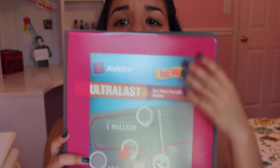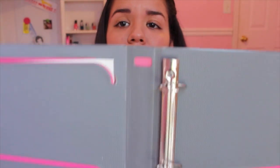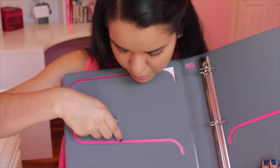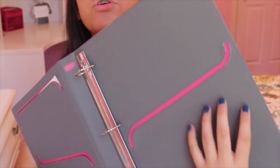The next thing I got was this binder — it's just a pink binder. Inside it has these cool little pockets that are stretchy, so you can fit a whole bunch of paper in there, which is pretty good.